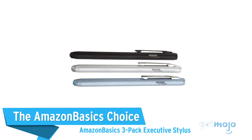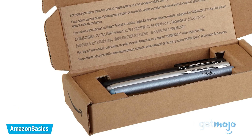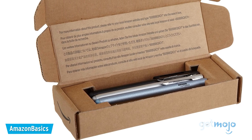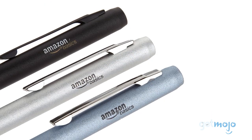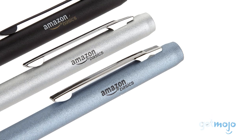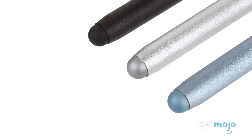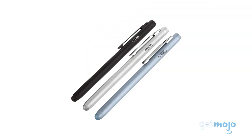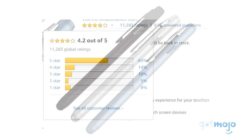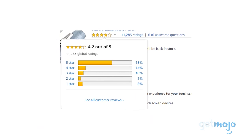The Amazon Basics choice — Amazon Basics 3-Pack Executive Stylus. If your note-taking or sketching requirements are basic, then Amazon has this super affordable 3-pack stylus set. With three different colored styluses, each with a grippy rubberized tip, you're able to use these on any capacitive touchscreen device. They may not offer things like pressure control or palm rejection, but they are the most affordable styluses on today's list by a country mile, and they boast a 4.2 out of 5-star rating on Amazon with over 11,000 reviews posted.